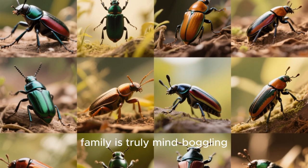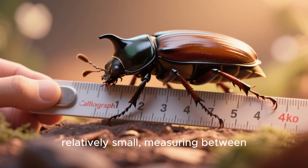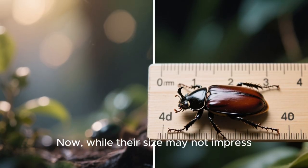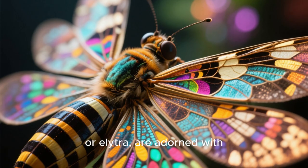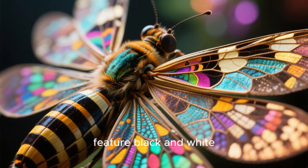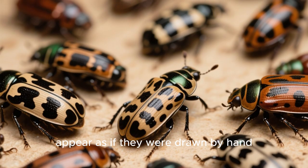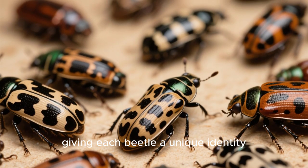The diversity within this family is truly mind-boggling. Calligrapha beetles are relatively small, measuring between 9 to 12 millimeters in length. While their size may not impress, their appearance most certainly does. Their wing covers, or elytra, are adorned with mesmerizing patterns that often feature black and white, but can sometimes include shades of red. These designs, which resemble delicate strokes of ink, appear as if they were drawn by hand, giving each beetle a unique identity.